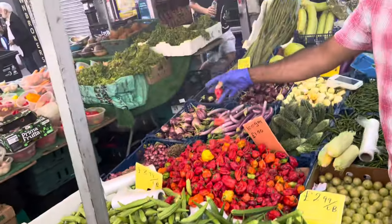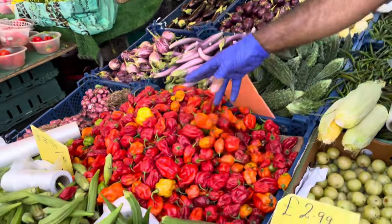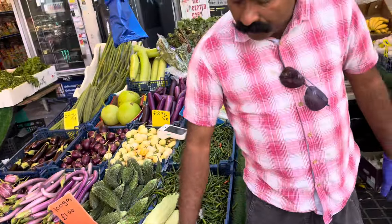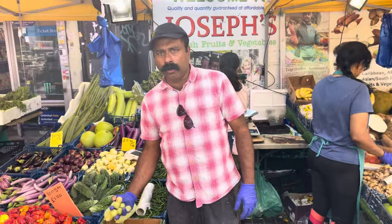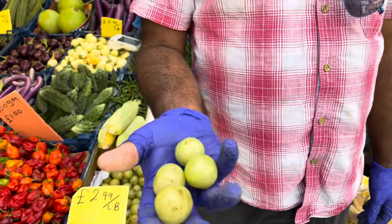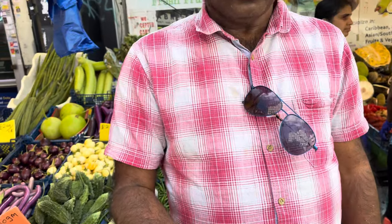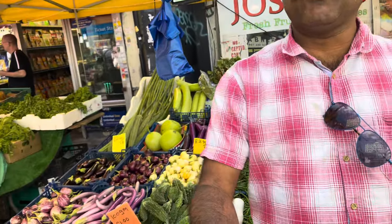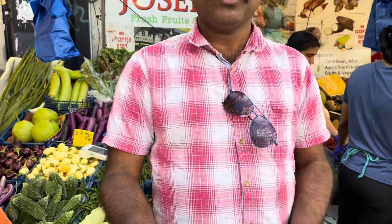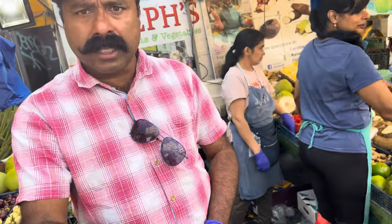We have scotch bonnet hot pepper here. And this one — it's called amla in India, people call it amla. It's gooseberry — one of the best things for your health, rich in iron. You can make juice or eat it directly — this is a very healthy thing.